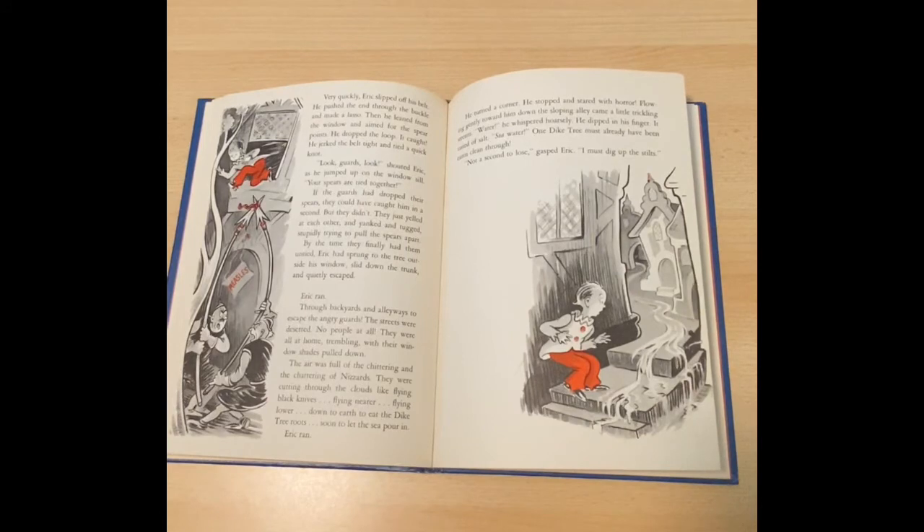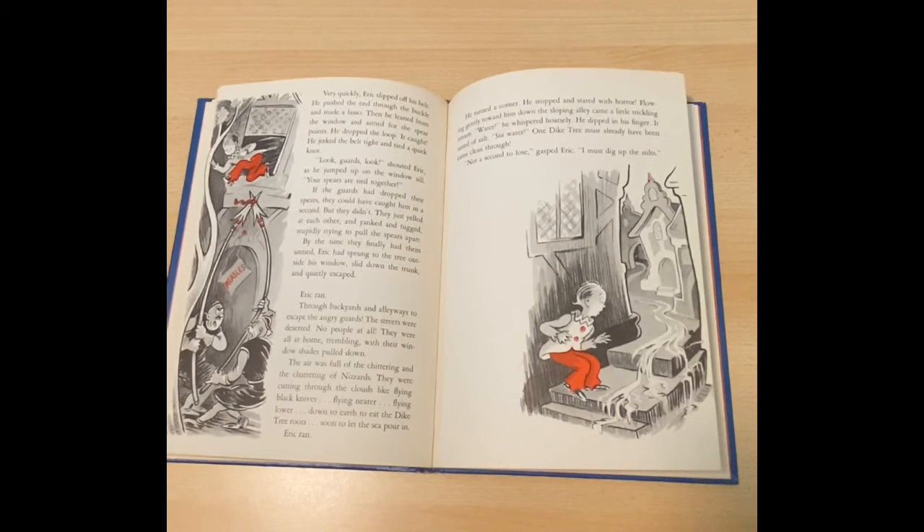Erik ran through backyards and alleyways to escape the angry guards. The streets were deserted. No people at all. They were all at home, trembling with their window shades pulled down. The air was full of chittering and chattering of nizzards. They were cutting through the clouds like flying black knives, flying nearer, flying lower, down to earth to eat the dike tree roots, soon to let the sea pour in. Erik ran. He turned a corner. He stopped and stared with horror. Flowing gently toward him down the sloping alley came a little trickling stream. Water, he whispered hoarsely. He dipped his finger. It tasted of salt. Sea water — one dike tree must already have been eaten clean through. Not a second to lose, gasped Erik. I must dig up the stilts.